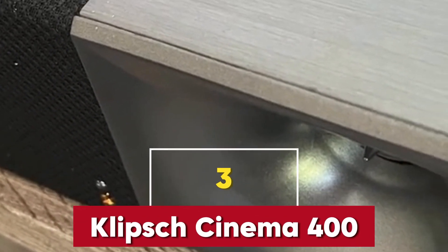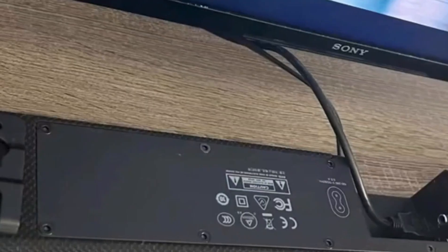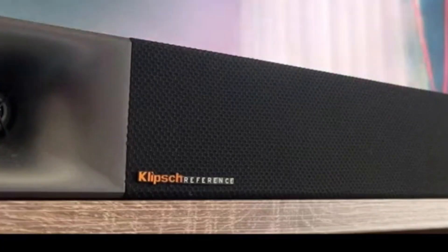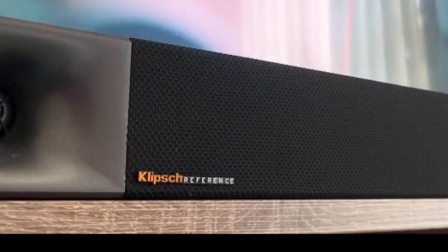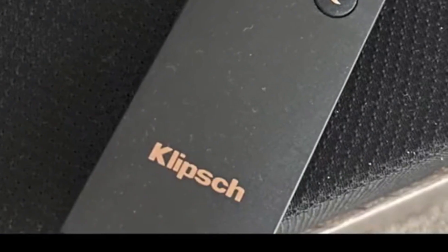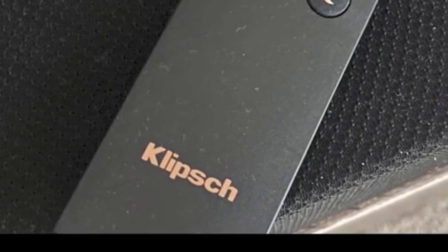Klipsch is known for its high-quality audio, and the Cinema 400 doesn't disappoint. It's got a sleek, minimalistic design that'll look great under any TV. And the sound? It's fantastic. The dialogue comes through crystal clear, and the bass, thanks to the 8-inch wireless subwoofer, is rich and deep. This is a great option if you want something simple yet powerful. Also, setup is a breeze — just plug it in and you're good to go.